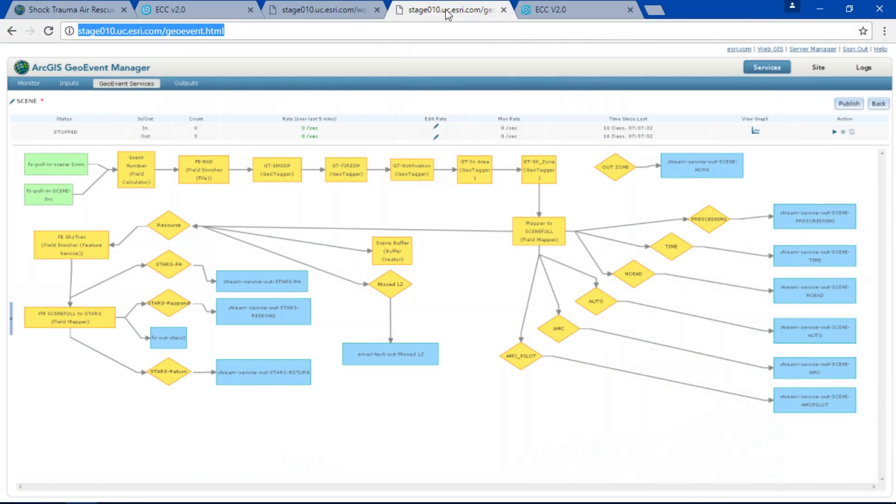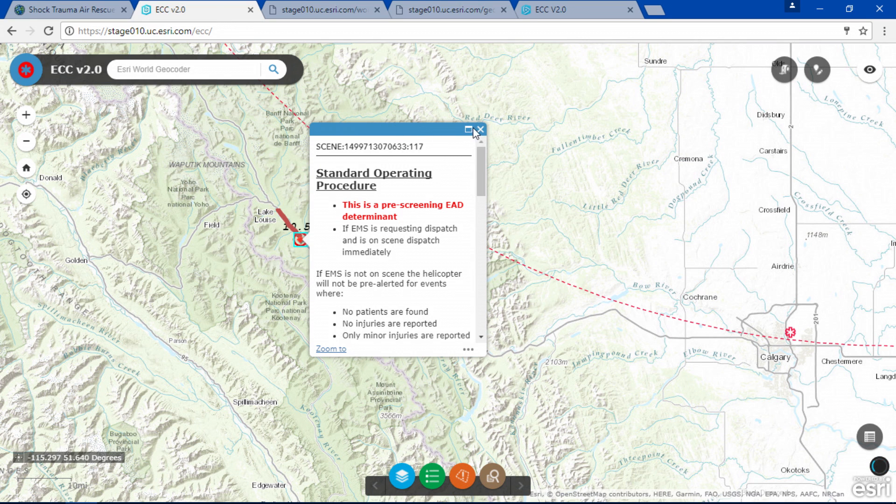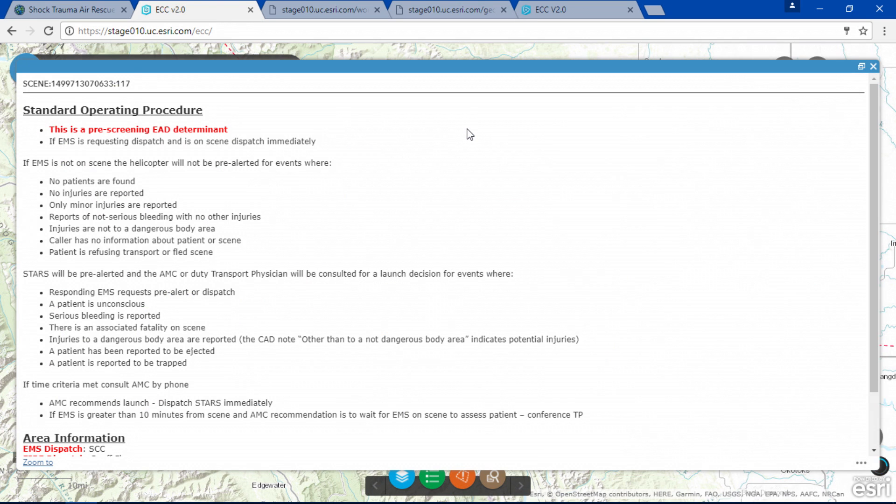In real time, the geography of the incident, dispatcher information, and the helicopter status are all fed into our GeoVent server. This is where the magic happens. GeoVent enriches the information with additional knowledge and filters it down to only what is needed. That model generated this dynamic SOP. It tells us what we need to know, when we need to know it. This improves efficiency, reduces human error, and helps us ensure that the best life-saving decisions are made.